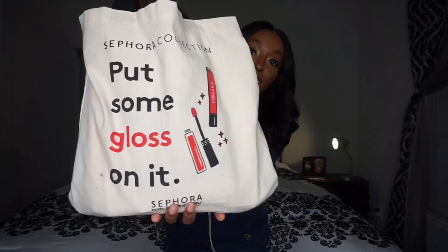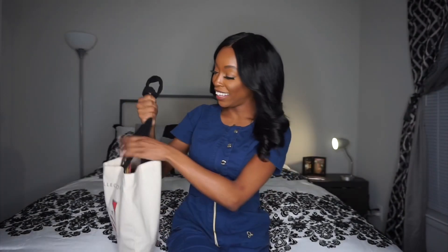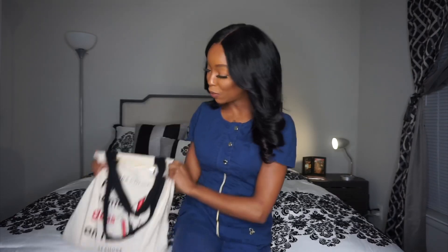Hey y'all, today I wanted to make a video on what is in my nursing bag — the nursing essentials that I carry to work with me every single day. This bag is from Sephora. It's just my go-to, I grab whatever will fit everything inside of it. No Vera Bradley for me, no initials stitched on the outside — it's just a bag.